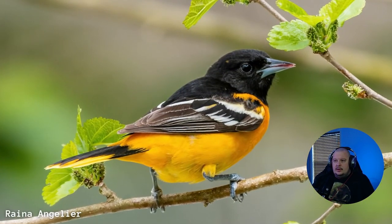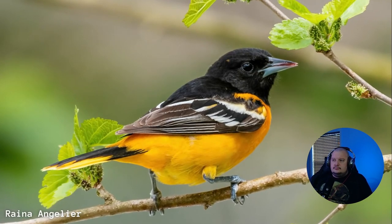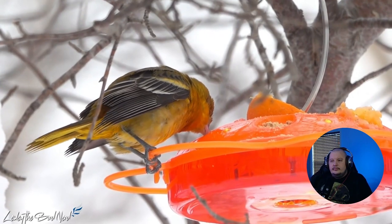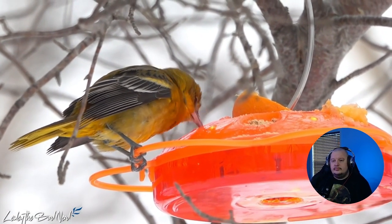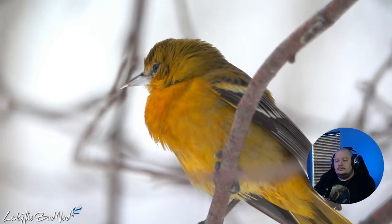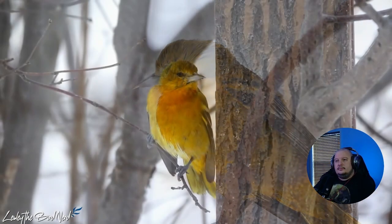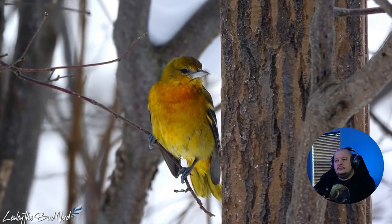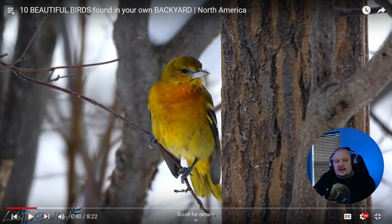Baltimore Oriole. I have never seen a male before in person, but I did get to see a lovely female last December. Although not the fantastic coloration of a male, the beaming yellow and orange of this female bird were just like nothing I had ever seen. Immediately when I noticed it at my suet feeder, I knew it was a bird that didn't belong here. I think I've only seen an Oriole once before.